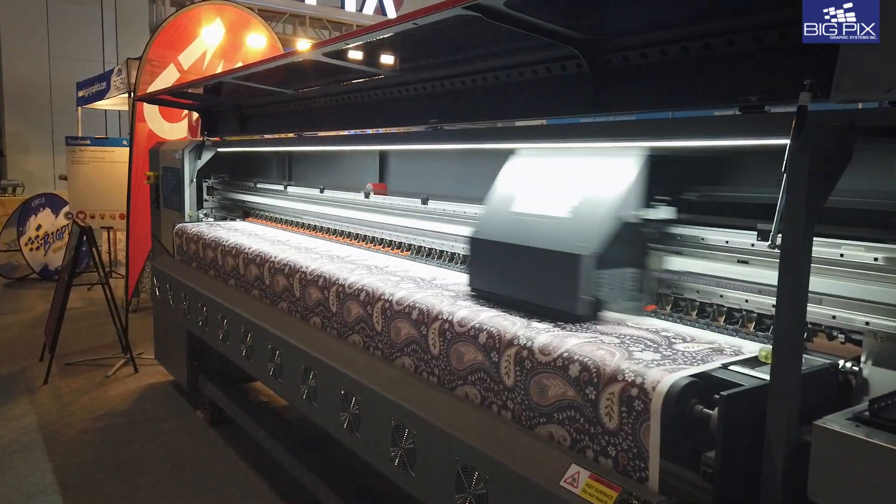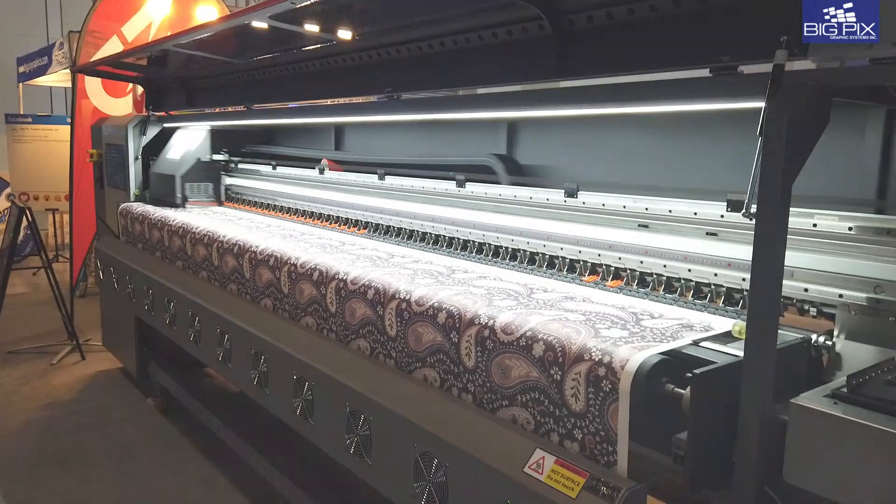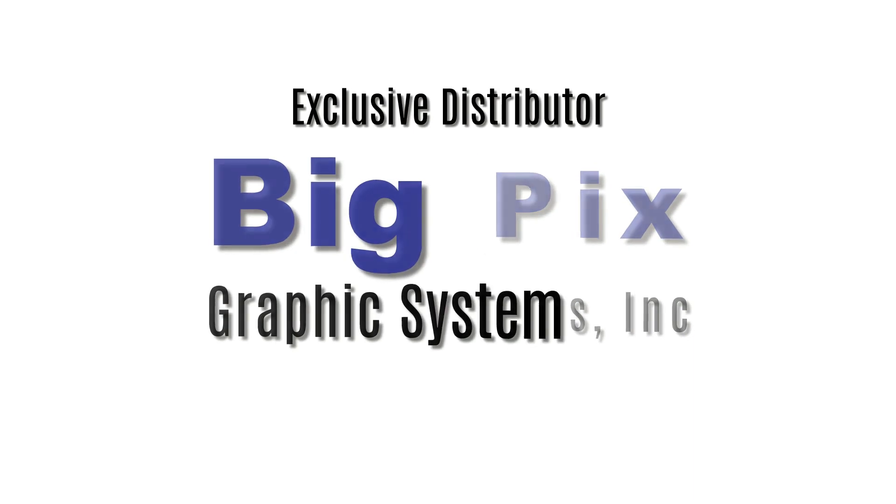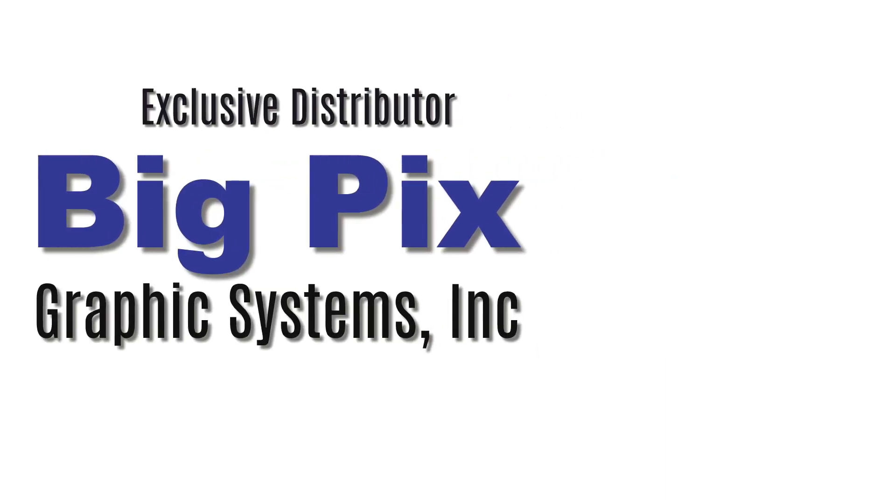Message us now to schedule a live demo to witness this magnificent machine in action. Do like, share, and subscribe to keep up to date on this and the latest in printing technology.